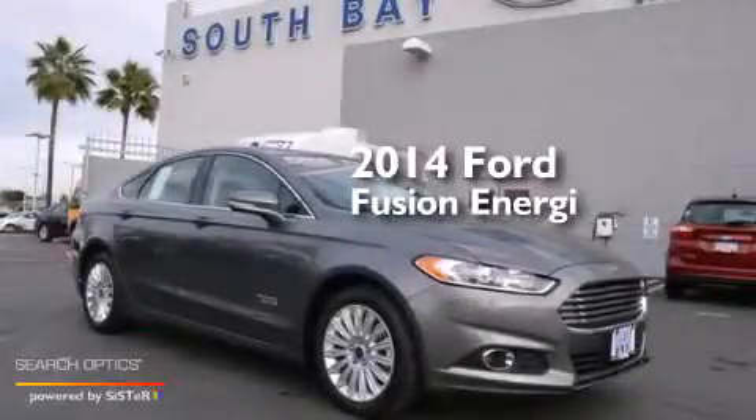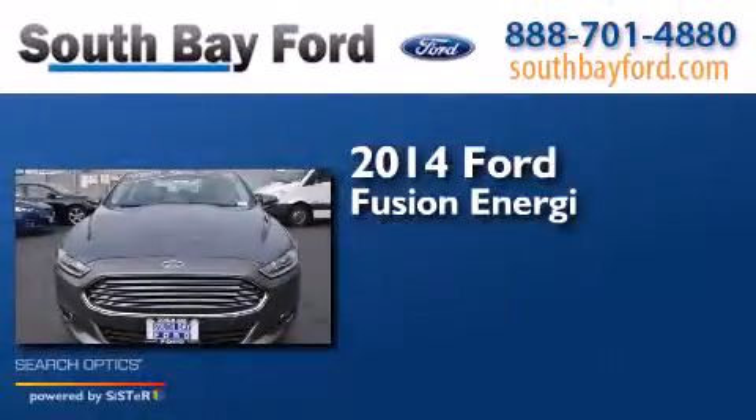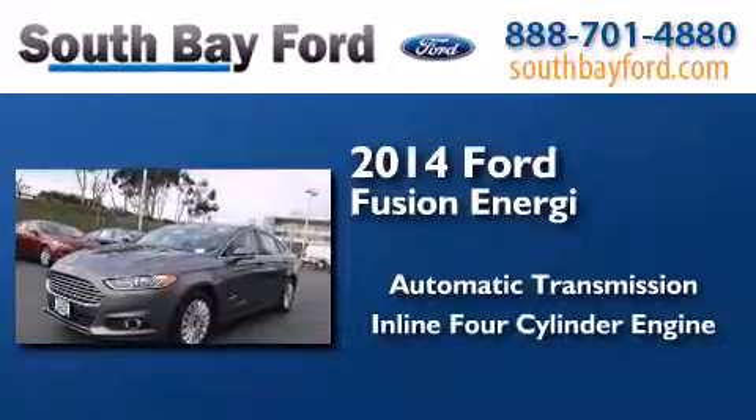This is a brand new 2014 Ford Fusion Energi. This four-door sedan has an automatic transmission and an inline four-cylinder engine.